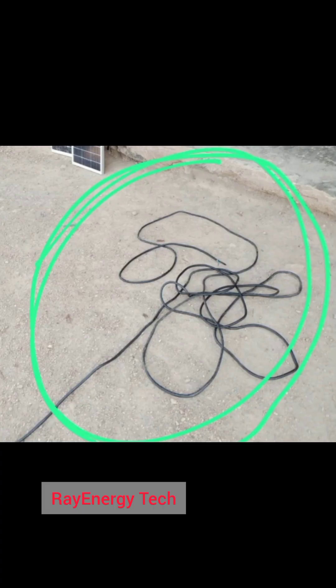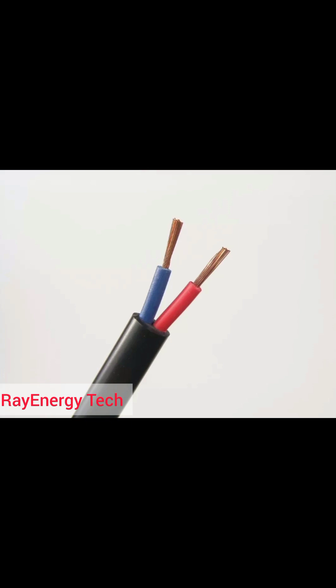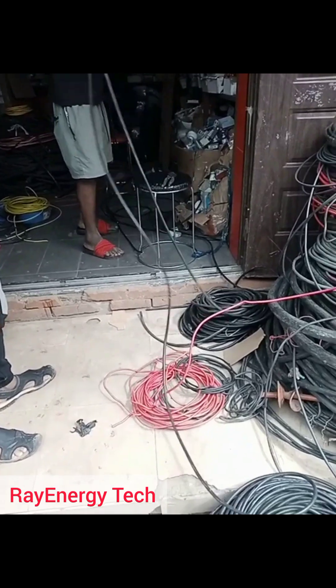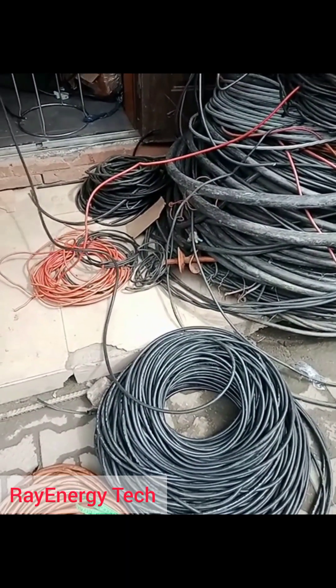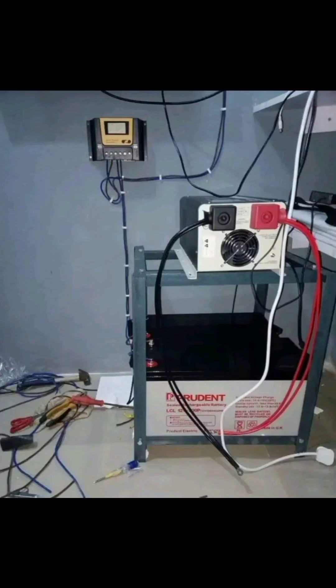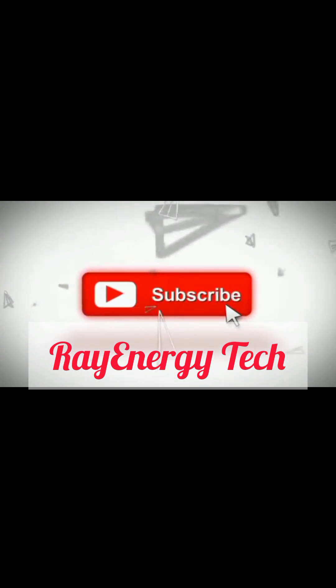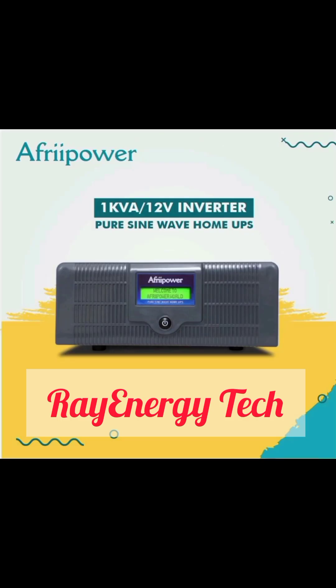The fifth item is a cable. A 4mm cable in Nigeria is 1,650 naira per meter, and at least you need 10 meters for any installation — the minimum — which comes to 16,500 naira. So in Nigeria, if you sum all of that together, you get a total of 233,500 naira, and its equivalent in dollars is 241 dollars. If you find this information helpful, please subscribe, like, and share.